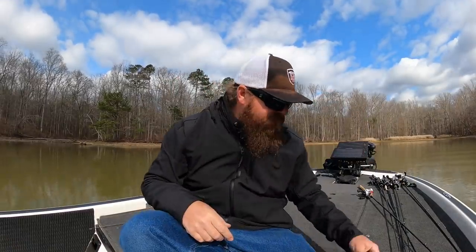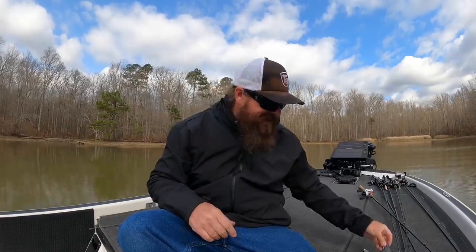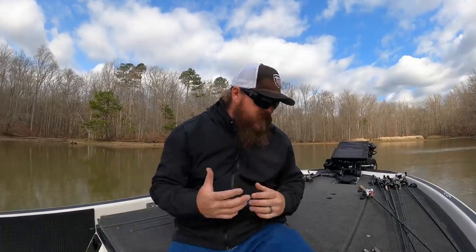If you're not familiar with these videos, down in the video description we'll link everything for you — the bait, a couple of our favorite colors. It's going to be Pro Blue Red Pearl and Electric Shad. We'll give you the exact hooks and everything so that you can get out there and replicate it.